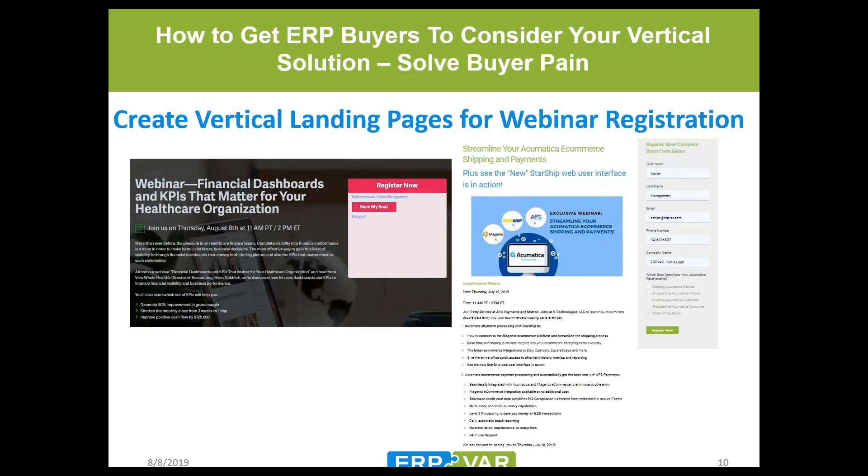The Acumatica e-commerce shipping and payments webinar places Acumatica front and center. Much of our database consists of Acumatica resellers and users — we sort the database by Acumatica users and resellers and only invite those contacts to Acumatica webinars. We feel comfortable putting Acumatica in the subject line, landing page, registration page, and body of content because we're only focusing on Acumatica-related contacts — and we just get so much more registration from that.